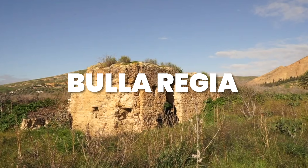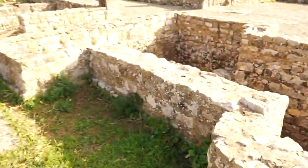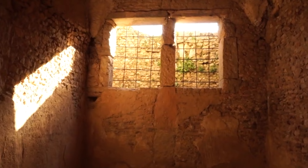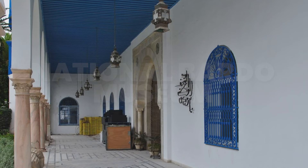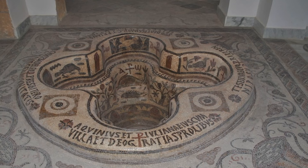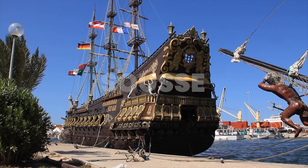Then we have Bula Regia. Tunisia has plenty of Roman ruins and Bula Regia is another excellent site to visit. The inhabitants coped with the summer climate by building their homes underground, leaving a well-preserved underground city ready to explore. Then we have the National Bardo Museum. This museum won't fail to impress you, exhibiting some of the most beautiful mosaics in the world and is one of the best museums in North Africa. You can also visit the beautiful seaside city of Sousse, explore the historic town, see the elegant Great Mosque and relax on the beach.